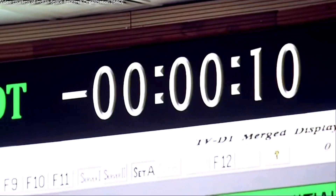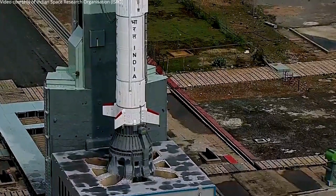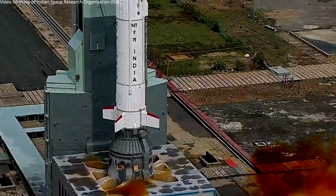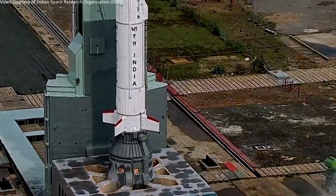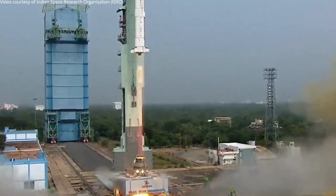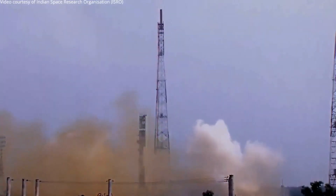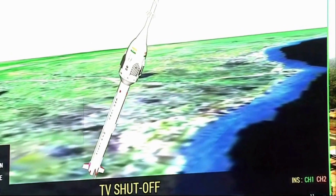10, 9, 8, 7, 6, 5, 4, 3, 2, 1, 0. Plus 5 seconds — here we have a textbook liftoff of TVD1, a major milestone towards ISRO's Gaganyaan mission. Plus 1 minute.